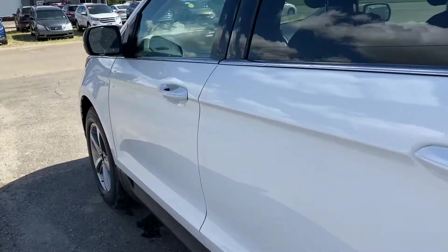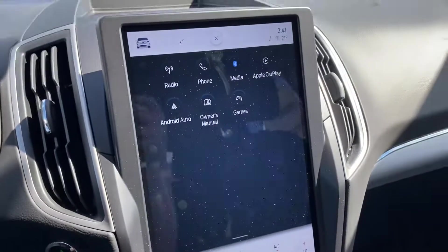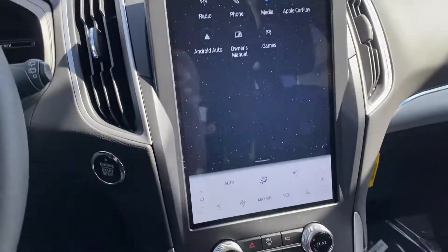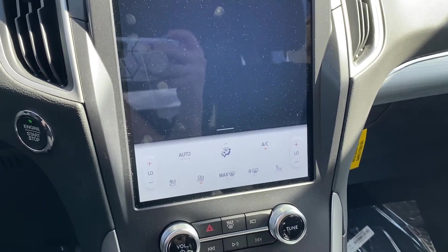Take you to the front seat here. You got this nice black cloth interior, a nice big screen with your climate control on the screen, as well as your heated seats and heated steering wheel.